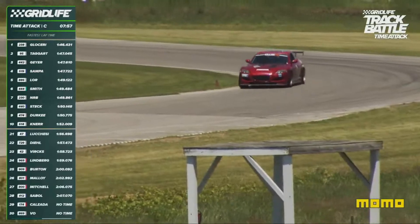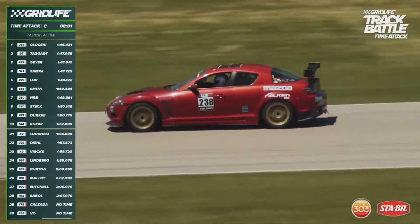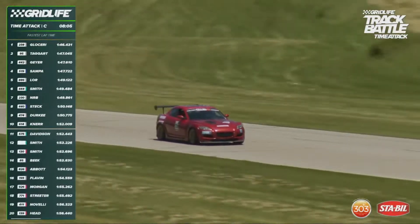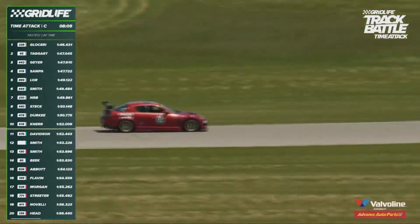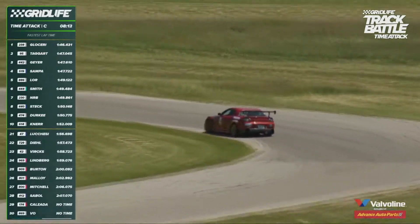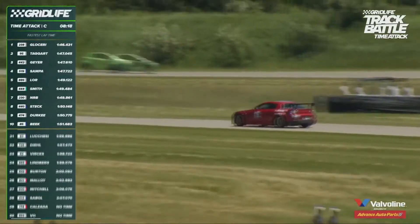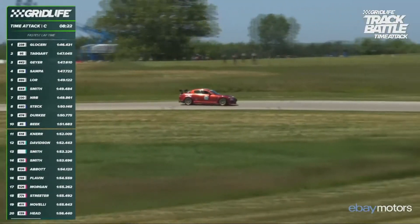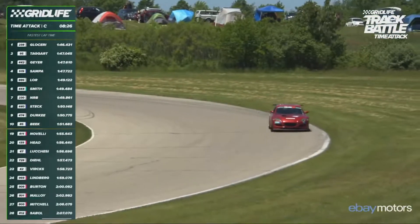Look at this RX-8. You talk about FR platforms of the last decade or so — this is the same kind of car you put in the category of Mazda MX-5, FRS, BRZ. The big advantage of this car is its relatively low weight. It makes about 230 horsepower out of a 1.3-liter — something ridiculously tiny. But it makes all the power way up top, which makes it so fun to rev out on a racetrack.